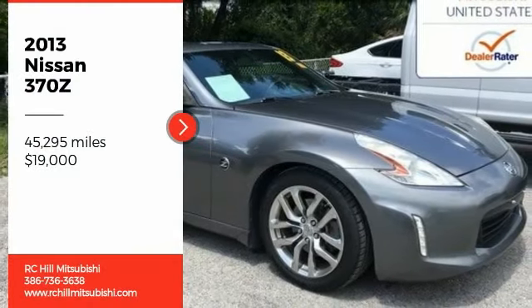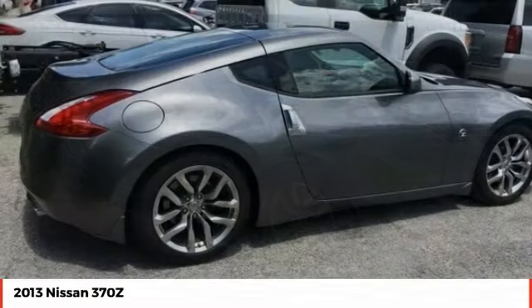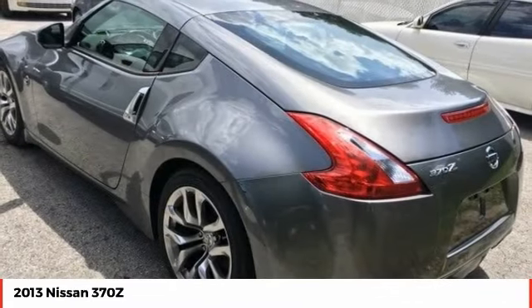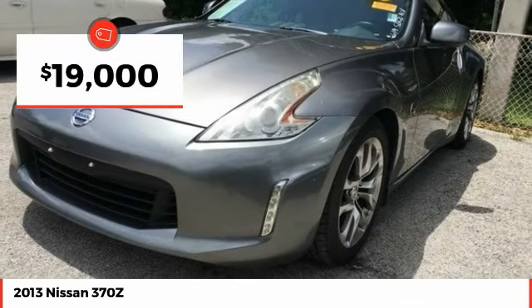Come test drive the 2013 370Z. With its richly crafted driver-obsessed cockpit and the world's first synchro rev match manual transmission, the lower, wider, lighter Nissan Z is in a class all its own, and is priced below $20,000.